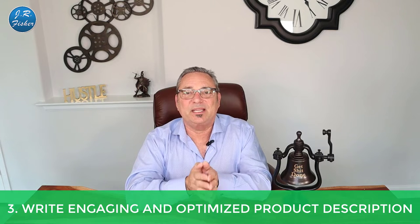Number three: write engaging and optimized product descriptions. Too many people just put the basics — measurements, ingredients, what it's made of. Put in something interesting. For our survival cave food canned meats, one line I've used for 12 years is: 'the beef tastes just like your grandma's pot roast.' People connect with that. Make sure your descriptions speak to the person, not just to the product.